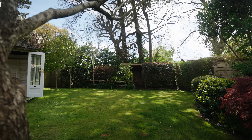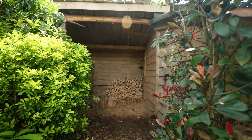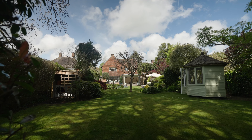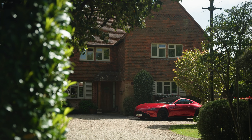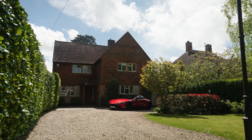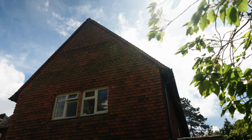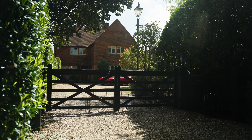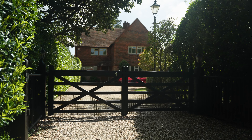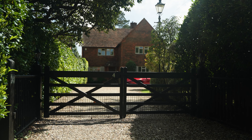Tucked away behind the hedging at the garden's far end are open-sided wood sheds, a wood store, and two timber sheds, adding practicality to the outdoor space. Hedging and mature shrubs gracefully envelop the front of the property, offering both seclusion and privacy. This welcoming entrance is further enhanced by automatic electric gates guiding visitors to a generous gravel driveway and parking area.